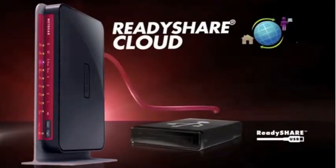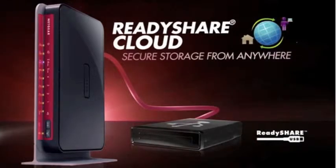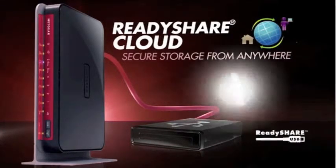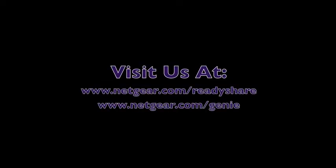ReadyShare Cloud creates a private cloud for you to keep all of your files secured at home, but still available anytime, anywhere. There's no more need to go through the lengthy process of selecting a public file sharing site, uploading your files, worrying about privacy policies, or if the service becomes unavailable. For more information, please visit us at Netgear.com/ReadyShare and Netgear.com/Genie.